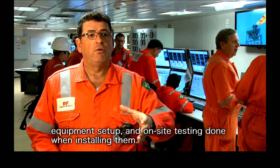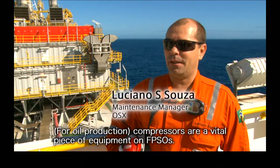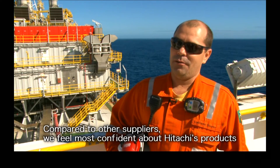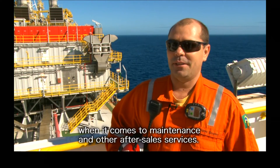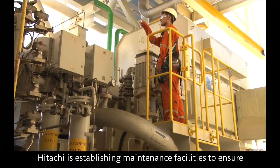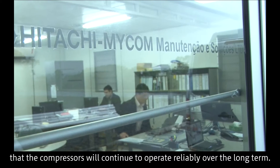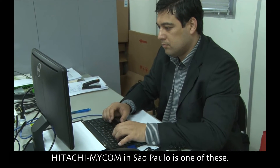The training locally was very good. The compressor is topside equipment, and Hitachi, among others, was the most reliable in terms of services, guarantees, and maintenance.